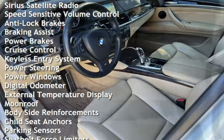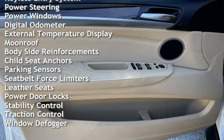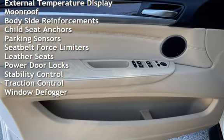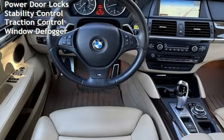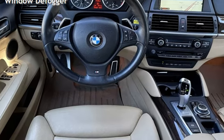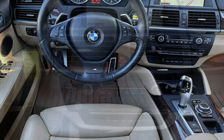Speed-sensitive volume control, anti-lock brakes, braking assist, power brakes, cruise control, keyless entry, power steering, power windows, digital odometer, external temperature display, moonroof, body-side reinforcements, child seat anchors, and parking sensors.